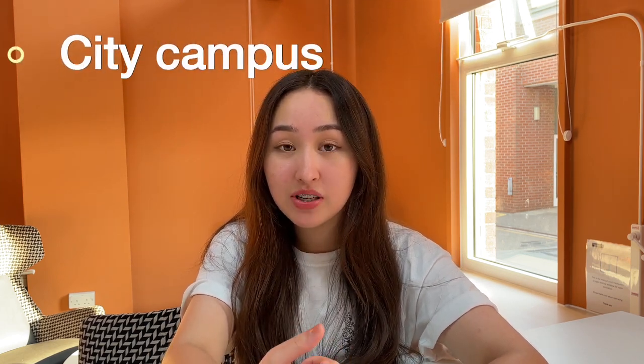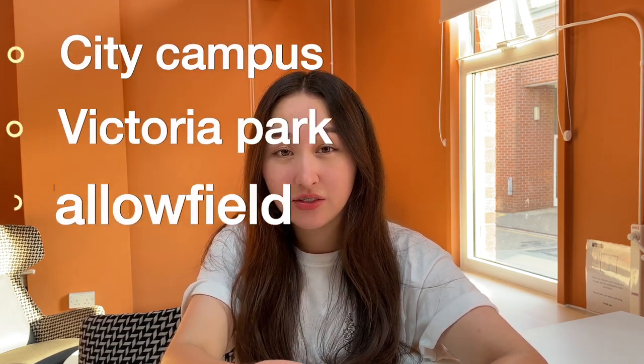The University of Manchester offers accommodation in three different campuses: the City Campus, Victoria Park and Fallowfield. Hume Hall is located in Victoria Park and is a catered hall of residence.